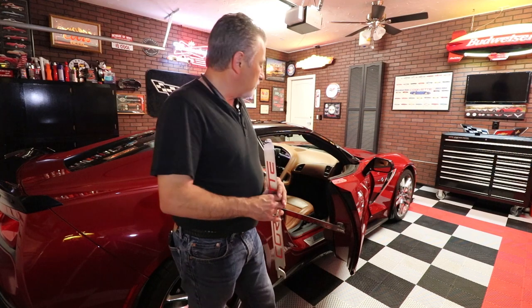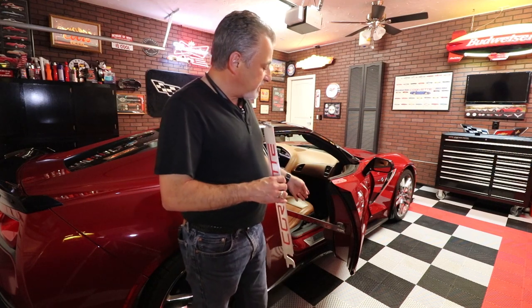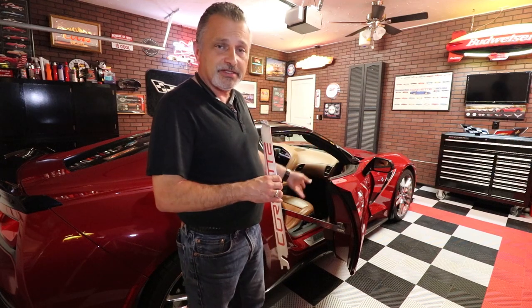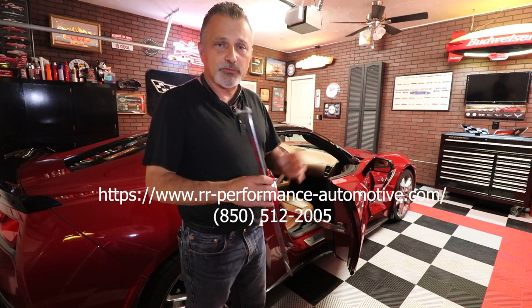They do make these — he's currently making them for the C7 and the C6, and he is in the works of making them for the C4 and C5. I would check with him if you have a C4 or C5 and you're interested. I'll have all that information on the screen — his number, his website, and all that type of stuff.